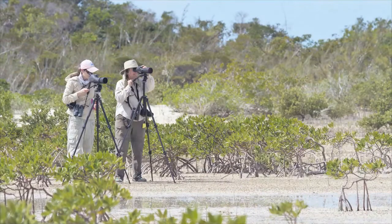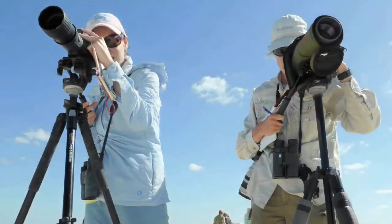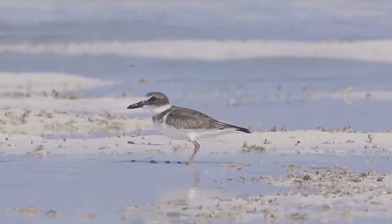Their expertise as field scientists was obvious in the way they divvied up the birds and the beach to make sure they were getting a detailed count. But as I talked with them, I came to understand that something unexpected and important happened here. Their view of coastal protection grew because they were able to connect for the first time with others from their flyway. Their worldview shifted — they were moved, and they moved us.